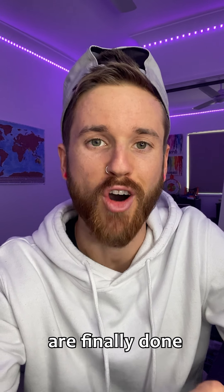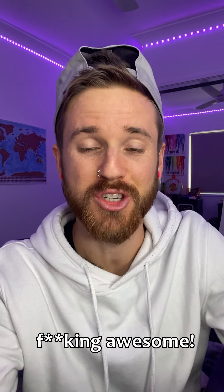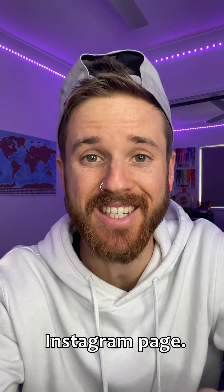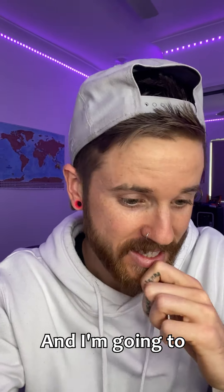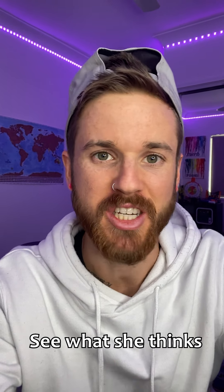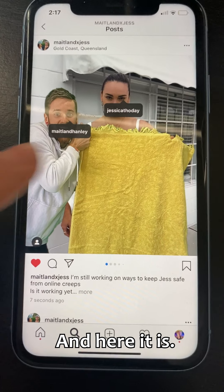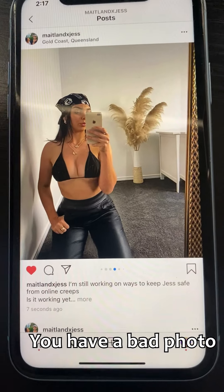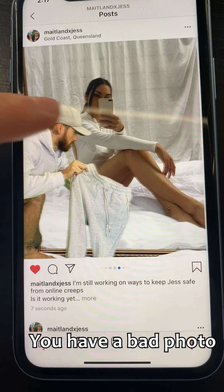It's taken a while but the photos are finally done and I think they look awesome. My next step is to put them on the Maitlandx Jess Instagram page — that's our joint account. I'm going to tag Jess and then see how long it takes her to find these photos and get her reaction. Oh man, here it is — we've got the little photos here. Look at this, scroll through: you have a good photo, you have a bad photo, you have a good photo, you have a bad photo.